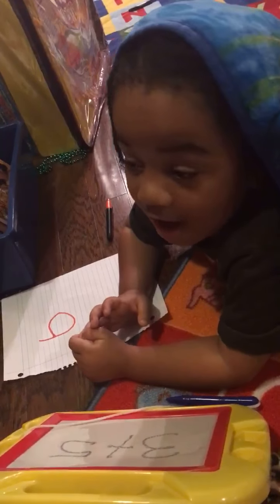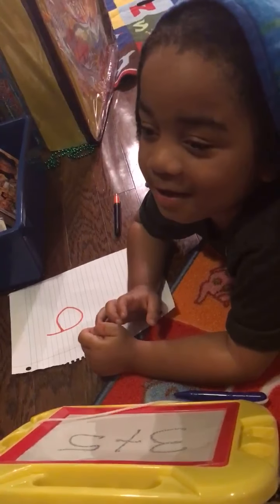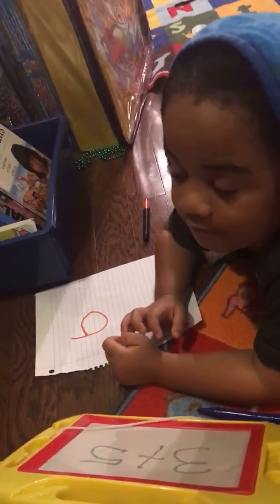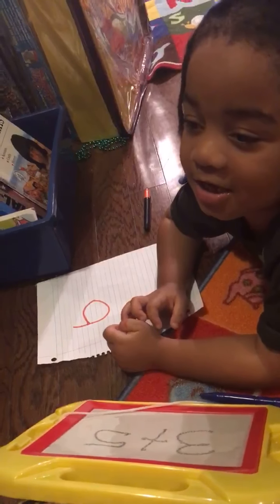Medium. Wait, I changed my mind. It's actually easy. What is three plus five? Six, seven, eight. Good job.